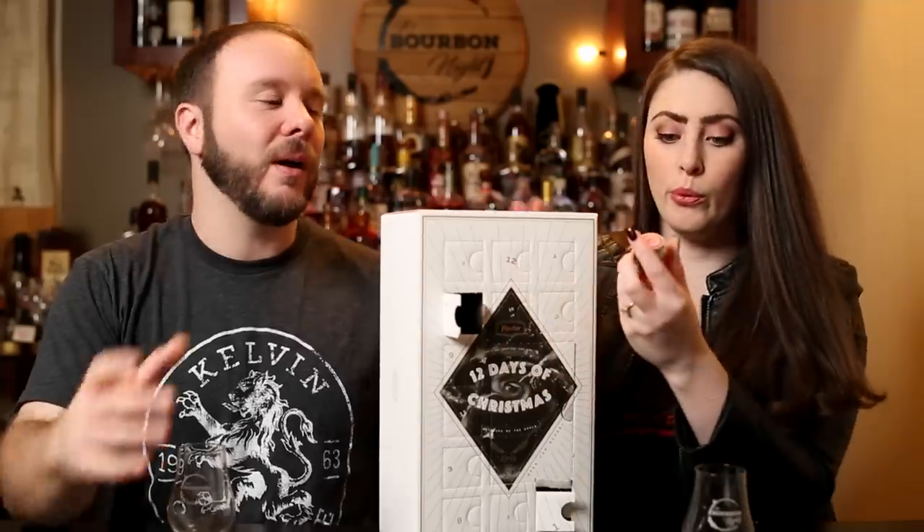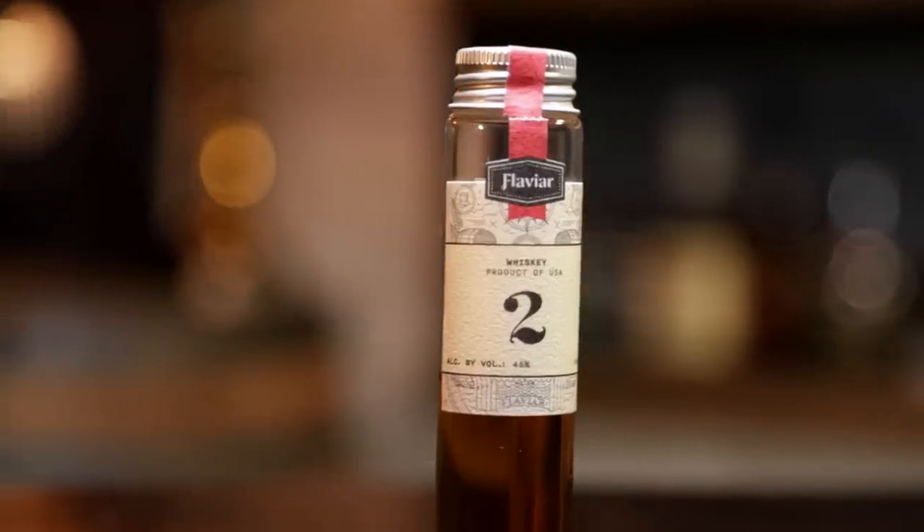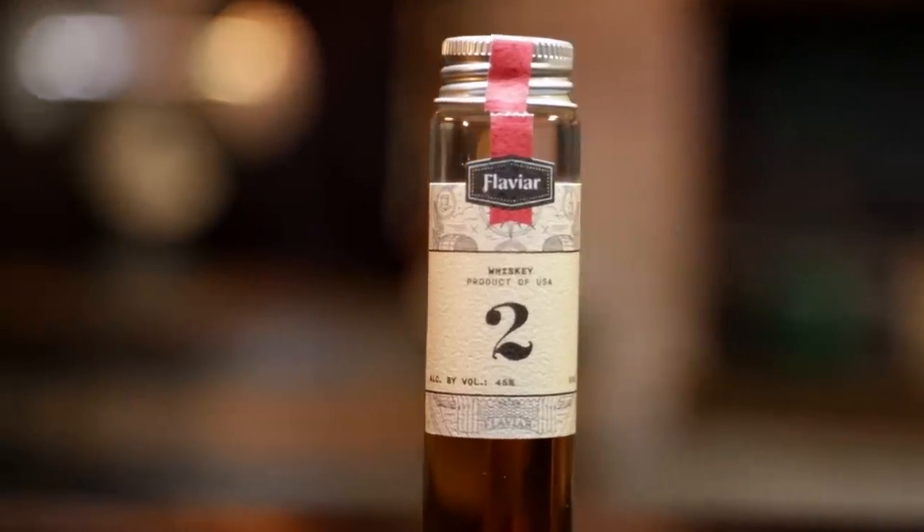Okay, today is a whiskey product of the USA. This is a 90-proofer — oh, look at that pretty color. Could be a bourbon, could be a rye, or just an American whiskey. 'A taste of home.' All right, I'm excited. I'm also excited, if you couldn't tell by the look on my face when I unwrapped it.